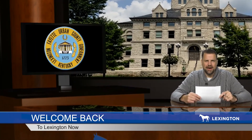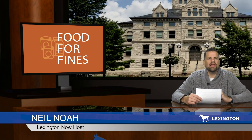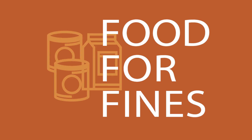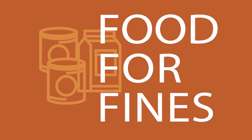Welcome back to Lexington Now. Lex Park's annual food drive campaign is back, and it's a great way to help others and take care of your parking citations. Gary Means tells us all about Food for Fines. Food for Fines actually started eight years ago. We had heard of a university that did something like that, but there was a city that did toys for tickets — I think it was Boston — and a couple of universities had Food for Fines, but back then it wasn't as prevalent as it is now.